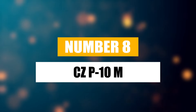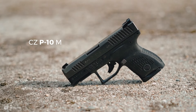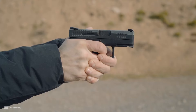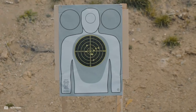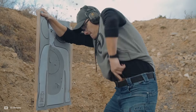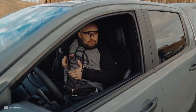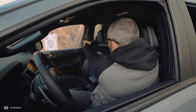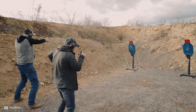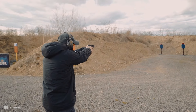Number 8: CZ P-10M. The CZ P-10M, with its sleek and minimalist design, brings a unique offering to the micro-compact 9mm pistol market, boasting a slim profile that's particularly suited for concealed carry. With an MSRP of $505, it's positioned as an affordable yet quality choice for those in need of a reliable self-defense firearm. The P-10M, like all CZ firearms, has exceptional ammo compatibility and will reliably shoot any FMJ or JHP rounds you feed it. The absence of an external slide-release lever contributes to its streamlined design, and its luminescent three-dot sights improve visibility in low-light conditions.